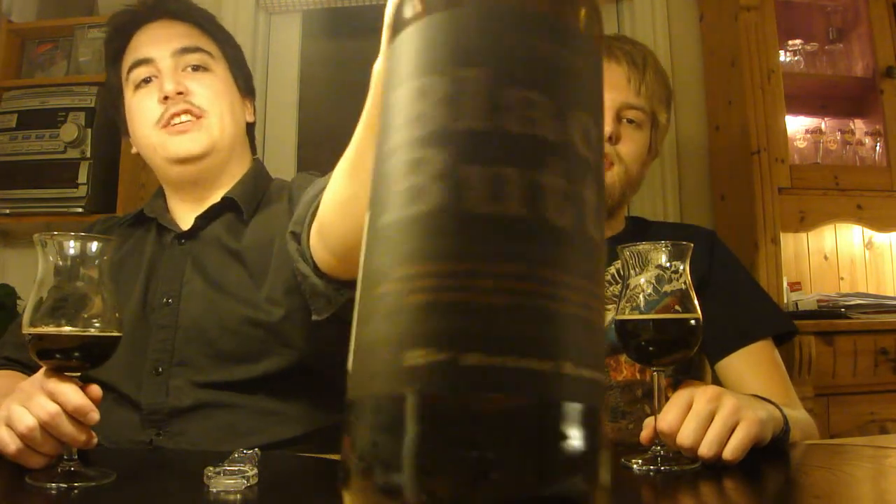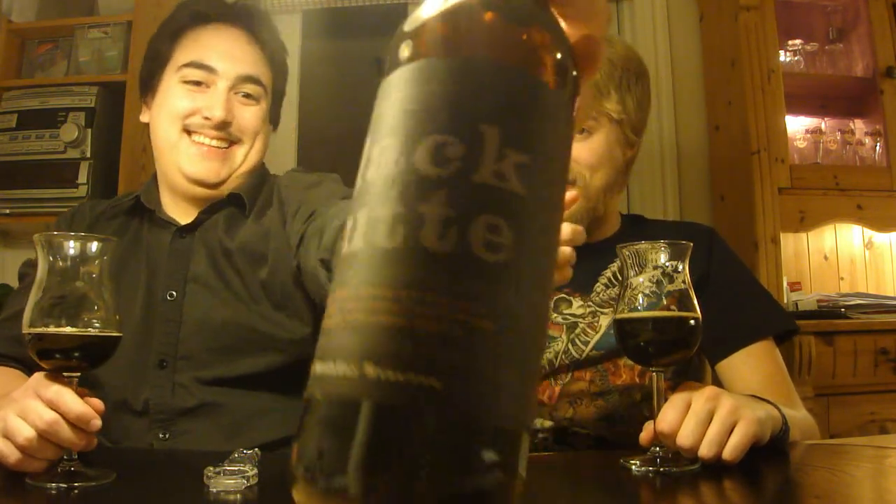That does it for this beer review of the Deschutes Black Butte 23. Let us know what you think of it if you've had it — 96 from Jakob and 95 from me. Remember to comment, subscribe, check out the Facebook fan page and Twitter. Cheers, and we'll see you guys in another beer review. Thanks to Ryan for the beer.